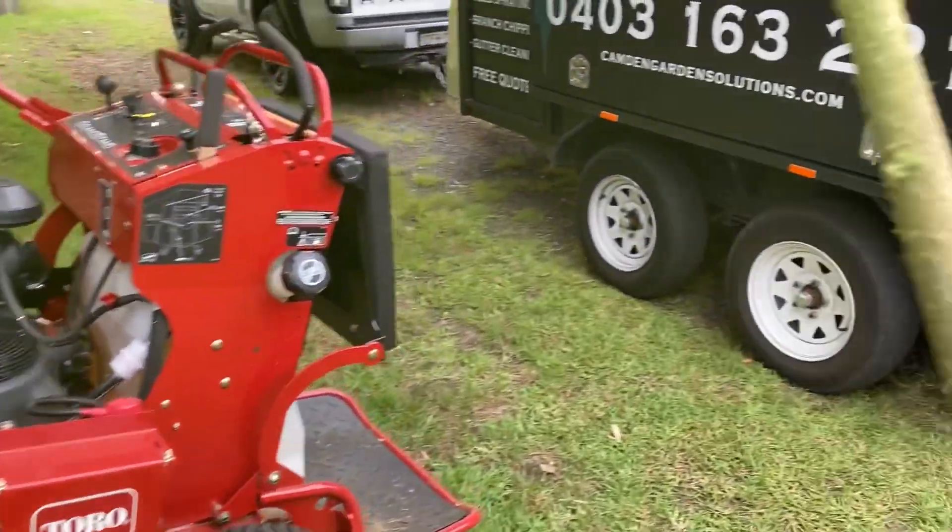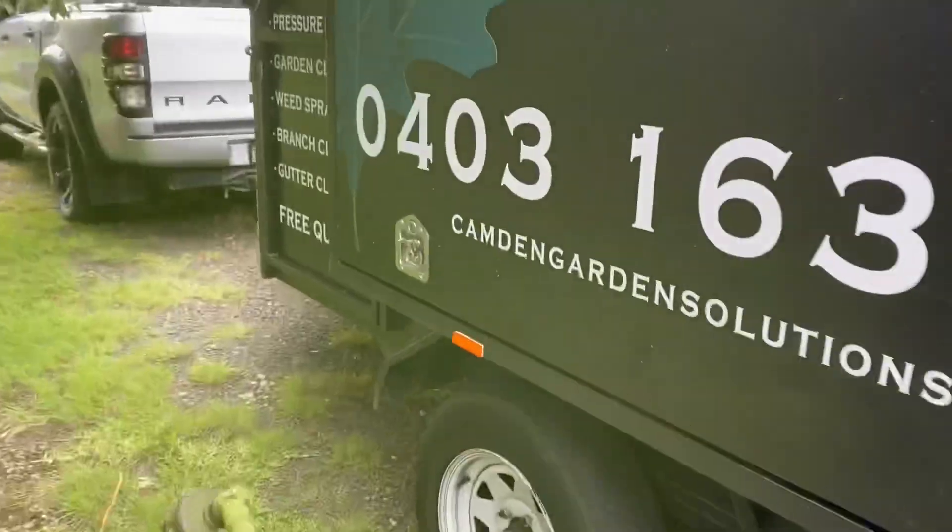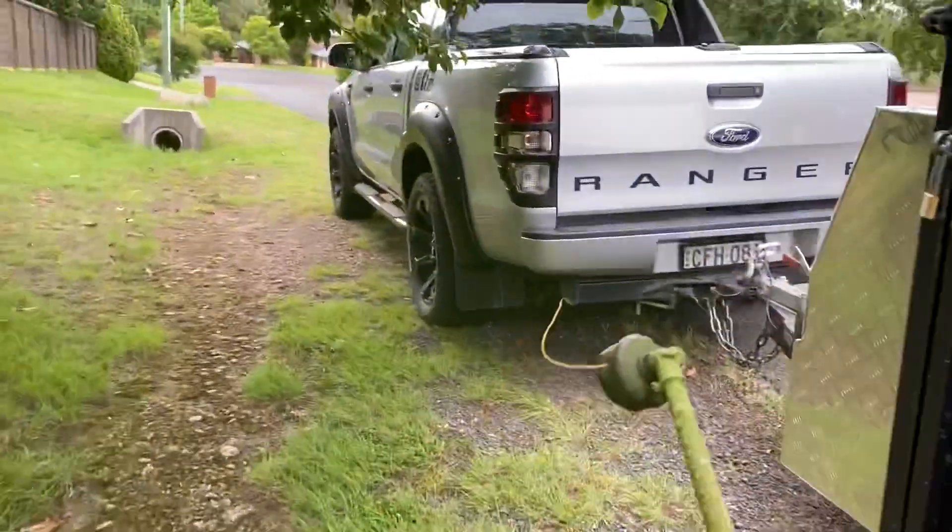Very happy with this team - the Toro Grandstand and the TimeMaster. Great little duo, working out really well.